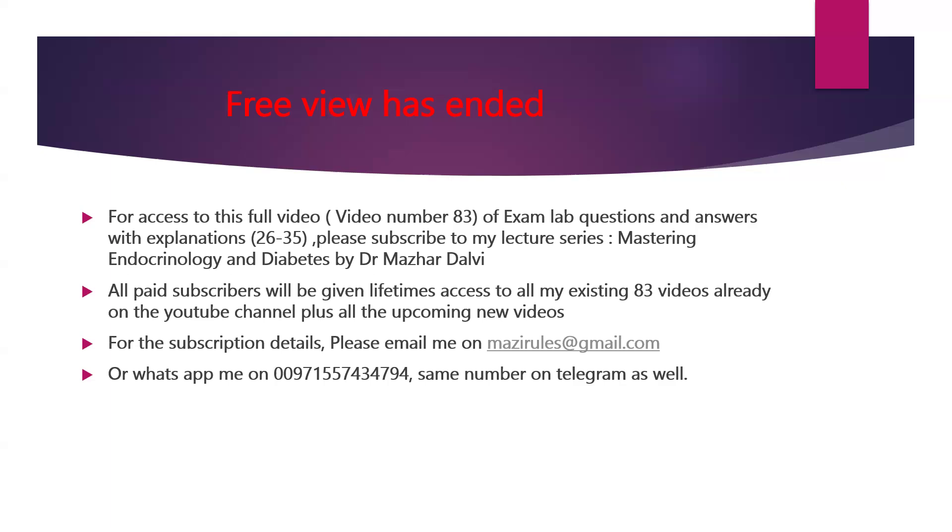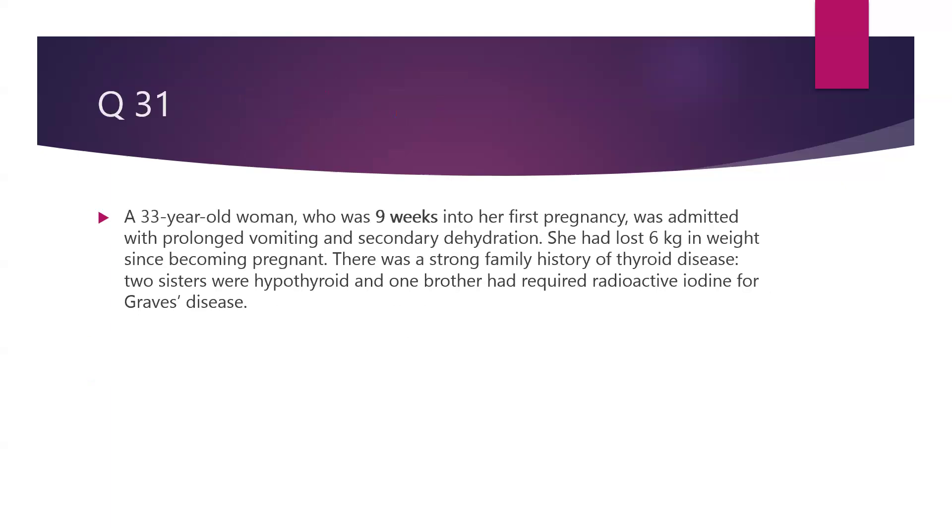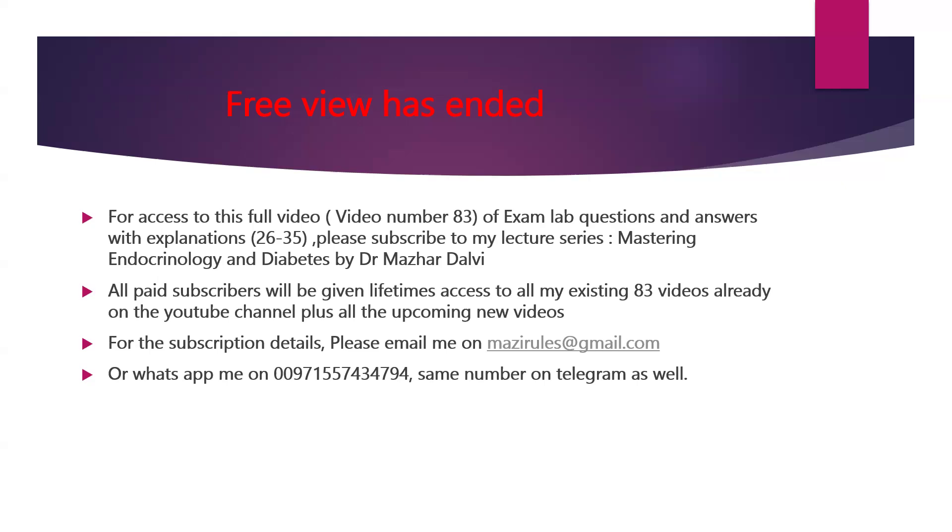That is the end of the preview. If you would like to listen to the full session up to question 35, please subscribe to my lecture series. This is lecture number 83. If you subscribe, you will get lifetime access to my existing 83 lectures plus all upcoming lectures in the coming weeks and months leading up to your exam. I wish you all the best for your exams — the next attempt is coming up in November. Exam lab questions are extremely important for your exams. Thank you so much.